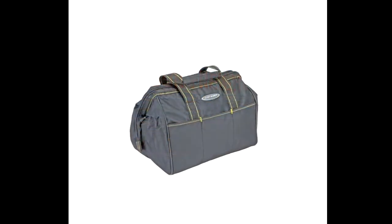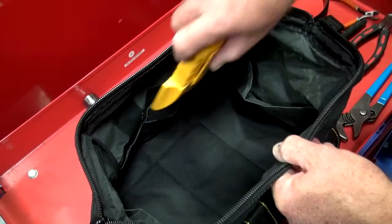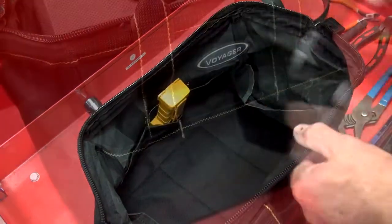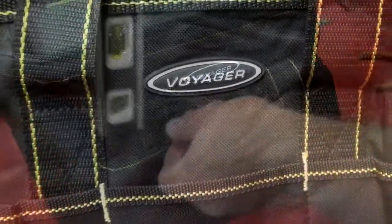Check out this 12 inch tool bag from Harbor Freight Tools. This heavy duty polyester tool bag has 15 inside pockets and 6 outside pockets.